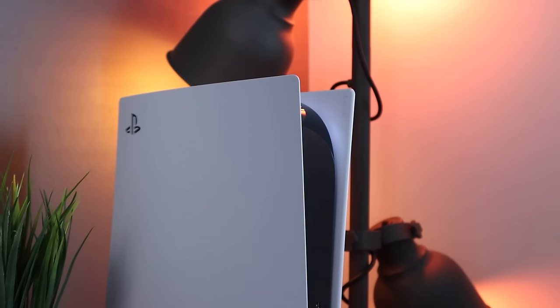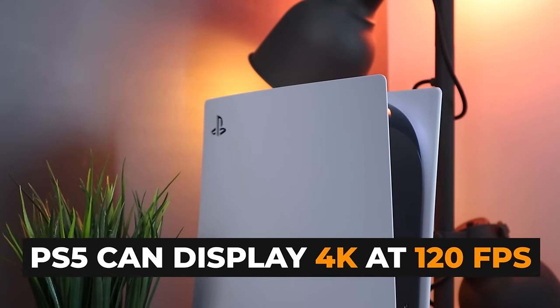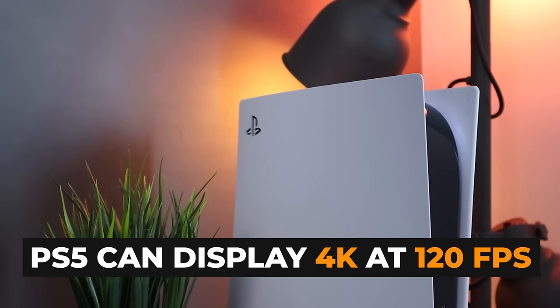If you are the owner or a soon-to-be owner of the PS5, I'm going to break your heart in just a second. But because I care about you, I'm going to help you piece it all back together. Here's the good news: the PS5 can push out a 4K image at 120 frames per second. And for console gaming, that is a huge step forward.